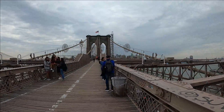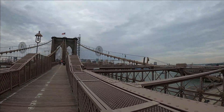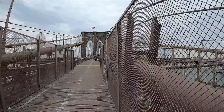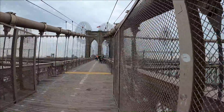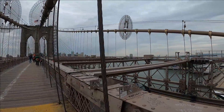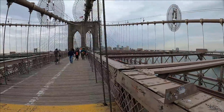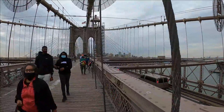It looks like there are a lot of people doing photo shoots here, with Brooklyn in the background and of course the Brooklyn Bridge. Here's a better view of the cables holding this bridge up — there must be thousands of them, at least an inch to an inch and a half thick. There must be continuous maintenance needed on this bridge to paint it and make sure it doesn't rust out.